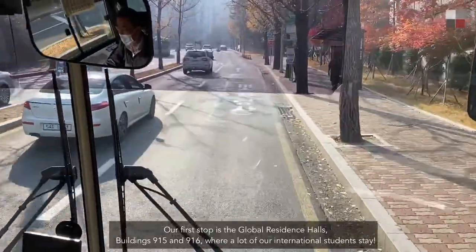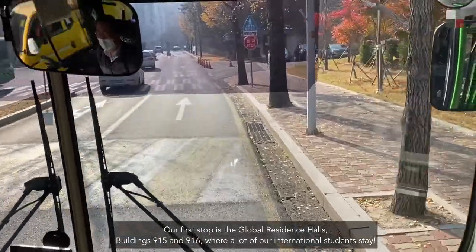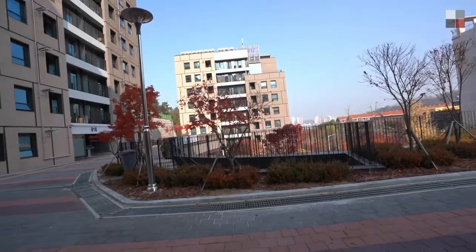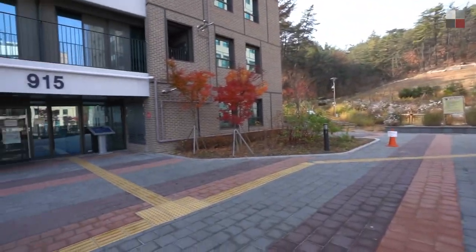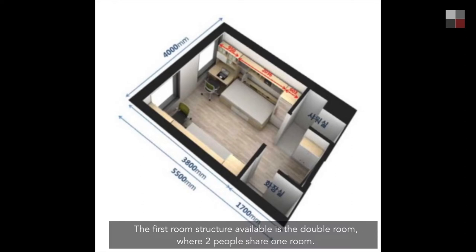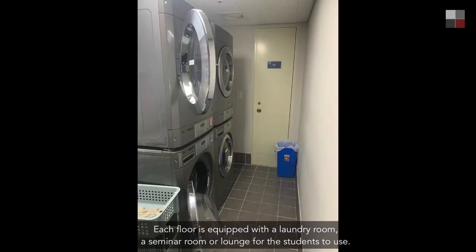Our first stop is the Global Residence Halls, buildings 915 and 916, where a lot of our international students stay. The first room structure available is the double room, where two people share one room. There is one bathroom and shower room, but two separate beds, desks, and closets. The second room structure available is rooms with four single rooms, where each person has one room to themselves but shares one shower room and bathroom.